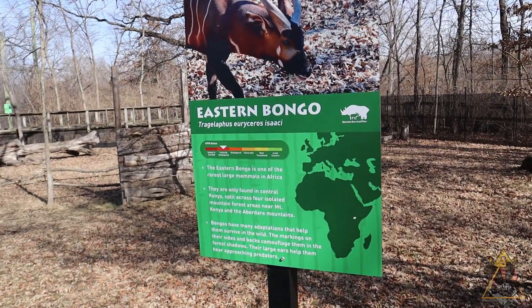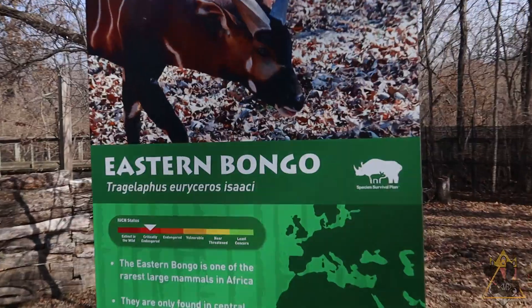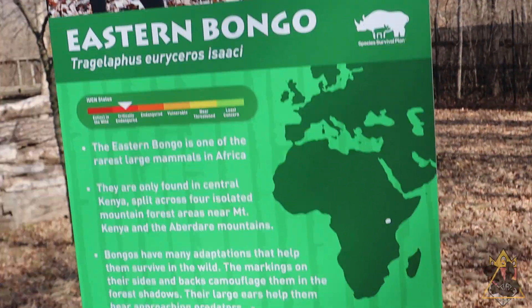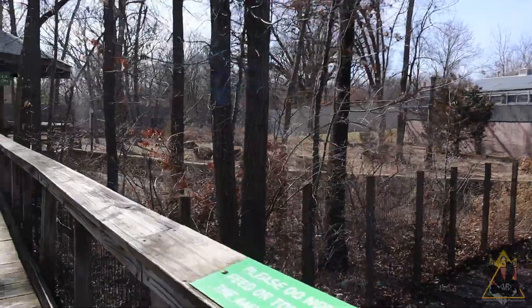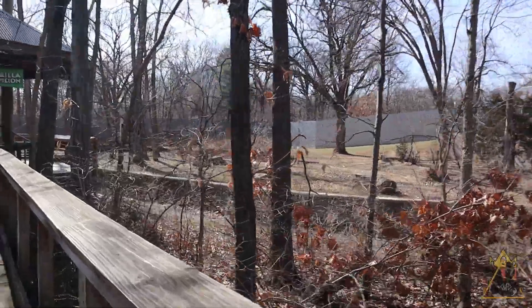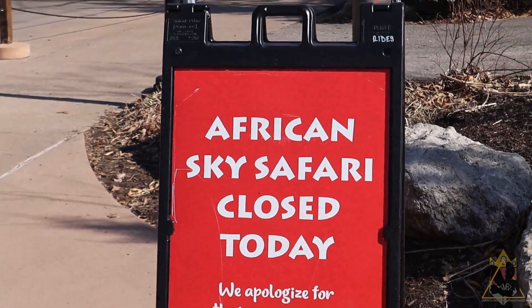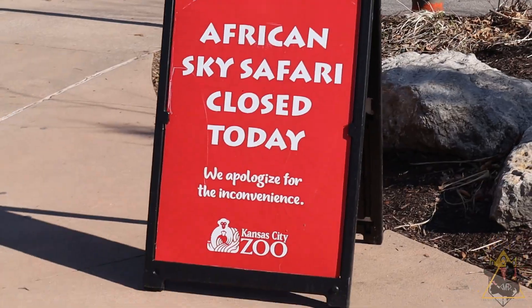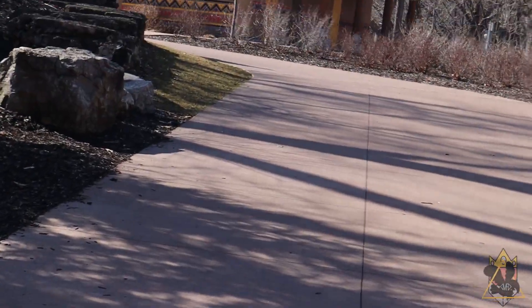Here's something new — they redid the sign for the bongo and titled it under the subspecies of eastern bongo. I know Dickerson Park Zoo had or has eastern bongos, and I wonder what the difference between the eastern and western subspecies is. I just left Africa and they switched the sign around — Africa's not closed, the Sky Safari is. I just think that's funny, but obviously Africa was open.